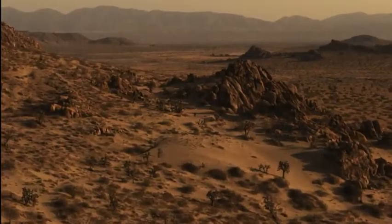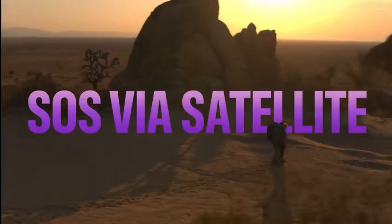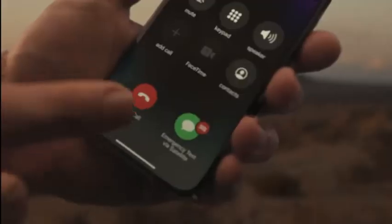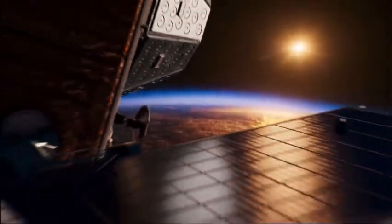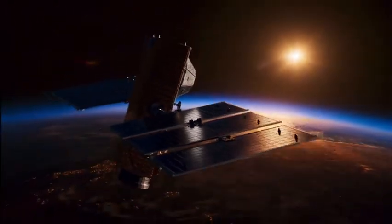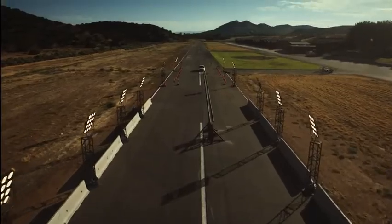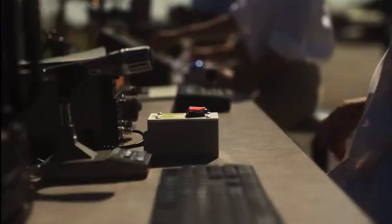You can rely on your iPhone every day, and now it can even help in emergency situations. For the first time, iPhone 14 Pro will be able to communicate with satellites with Emergency SOS, allowing you to deliver critical information to emergency services in places where Wi-Fi and cell service are unavailable — a feature we hope you never have to use.